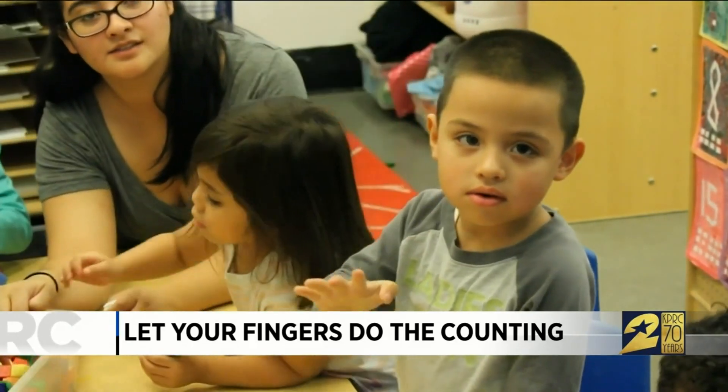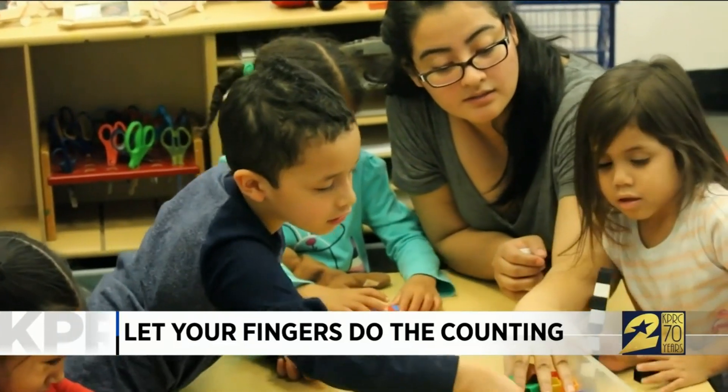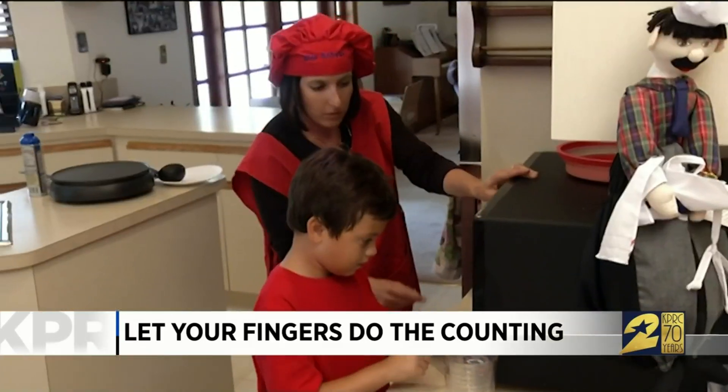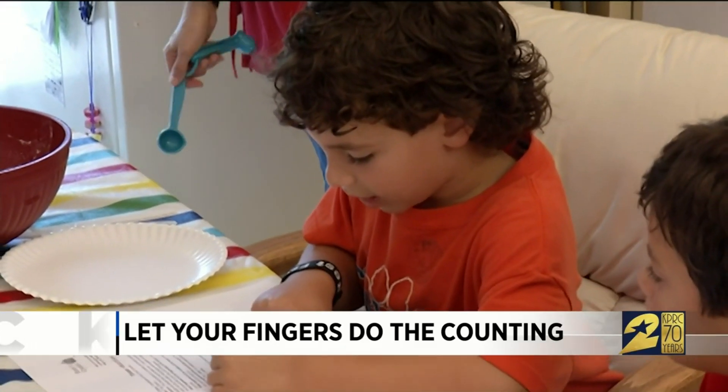She says parents can also teach the correspondence between numbers and objects by using fingers to count during everyday activities. When counting the stairs, they could start raising the fingers at the same time as they're using the words. When you let your children's fingers do the counting, you're setting the table for strong math skills.